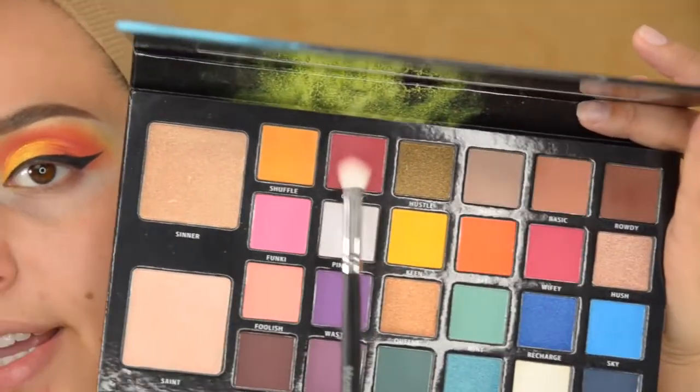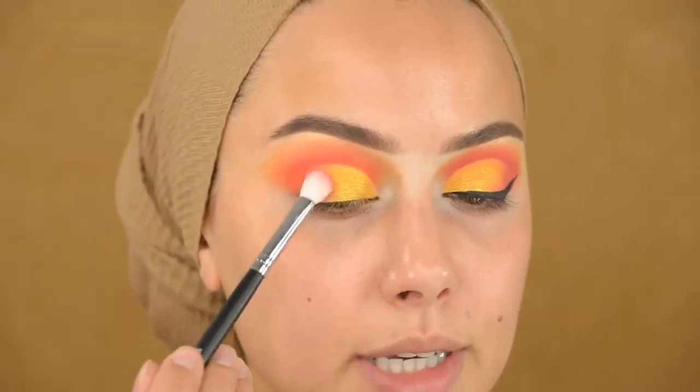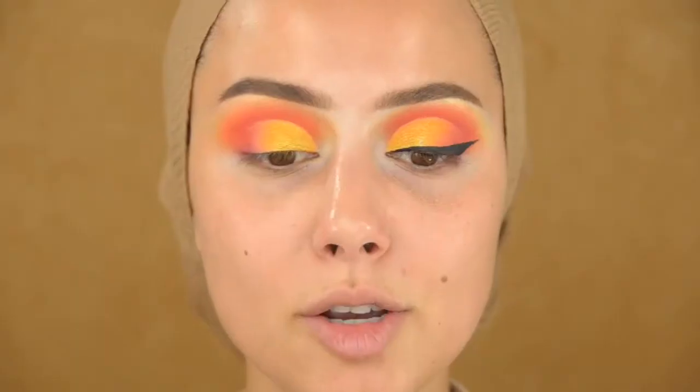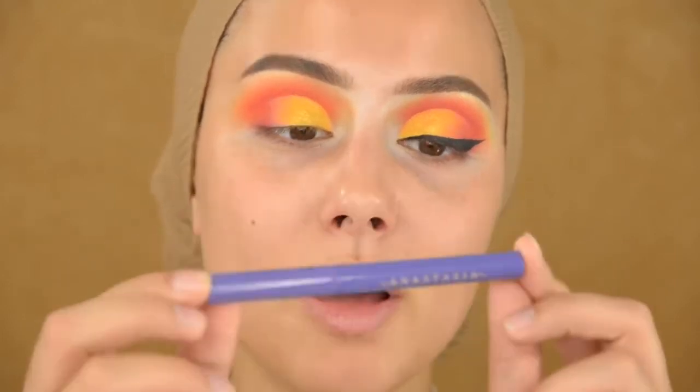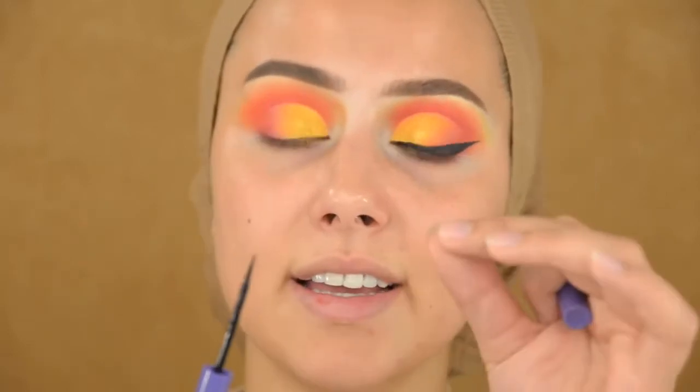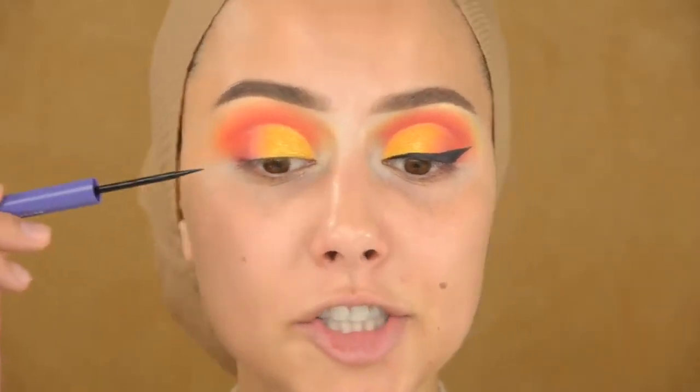I'm going back into this color to make sure these two colors blend into each other. Now I'm going to use the new Anastasia liquid eyeliner — I just tried it for the first time and I'll give you guys a little review. I really like how it looks, but I do not really like the applicator; it's a little bit too thick for me personally. I really like it to be thin so I can make a really sharp wing.